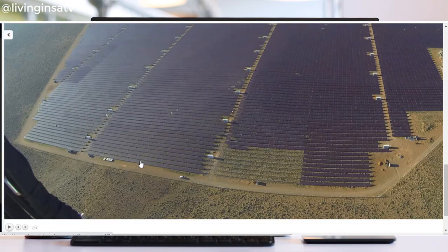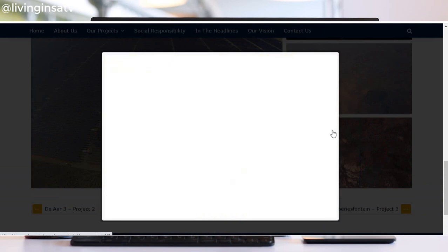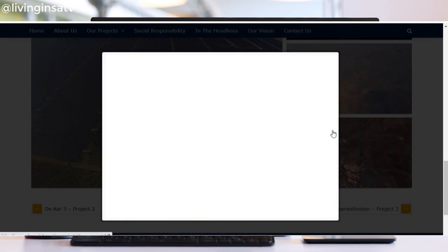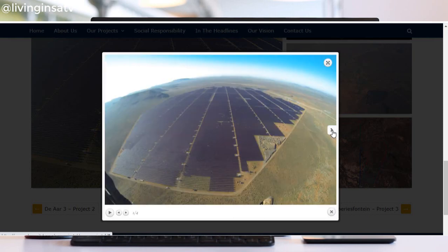The amount invested in the project totaled 2.2 billion rand and 2.6 billion rand for the first and second phase respectively, making an overall investment of 4.8 billion rand in the development of the facility.